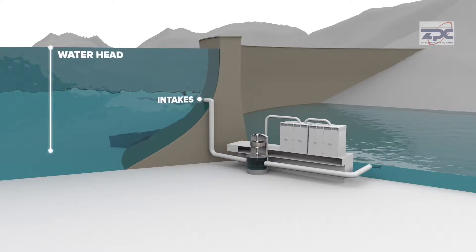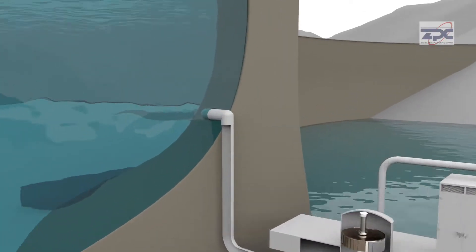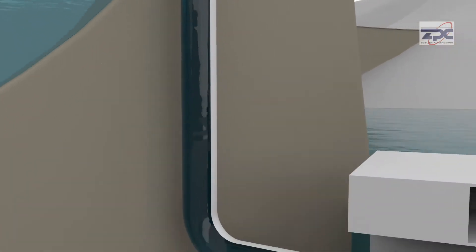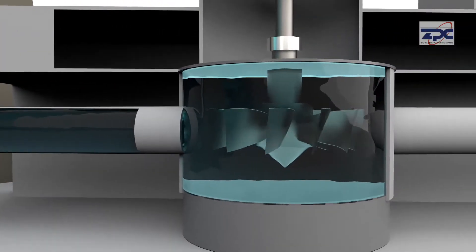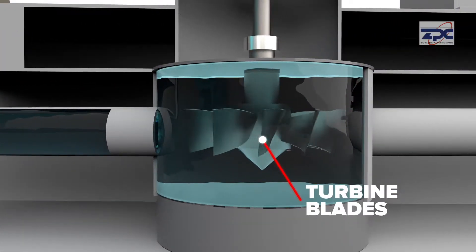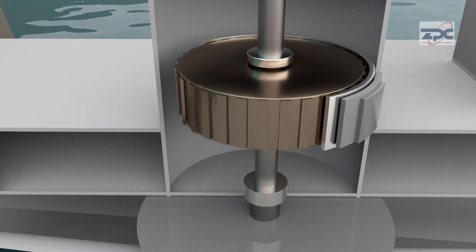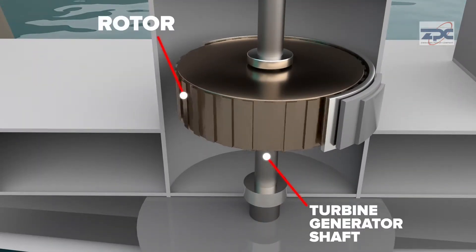This head ensures that the water gains enough potential energy. Electricity is generated by drawing water from Lake Kariba through a short horizontal intake and through a vertical penstock to the turbine spiral casing. As the turbine blades rotate, so do a series of magnetized rotor coils inside the generator.